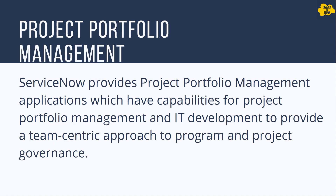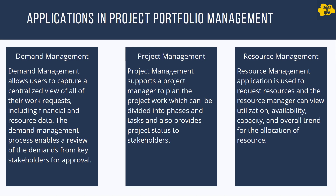What is Project Portfolio Management? ServiceNow provides Project Portfolio Management applications which have capabilities for project portfolio management and IT development, to provide a team-centric approach to program and project governance. So basically ServiceNow not only provides an application to manage a project, it also provides a suite of applications which supports project management. So what applications come with the Project Portfolio Management suite?